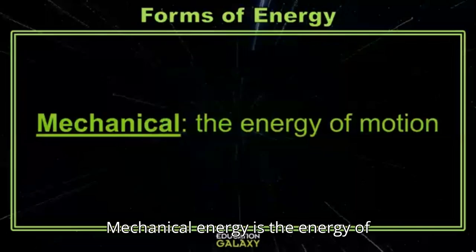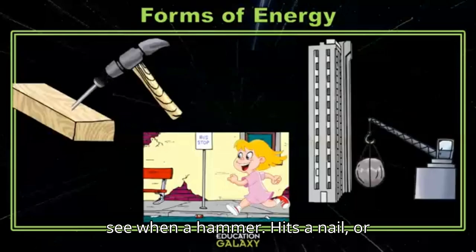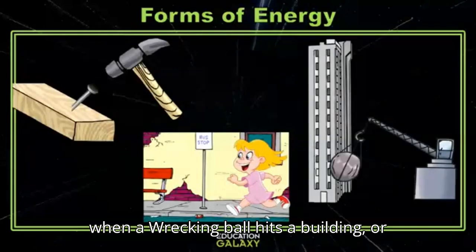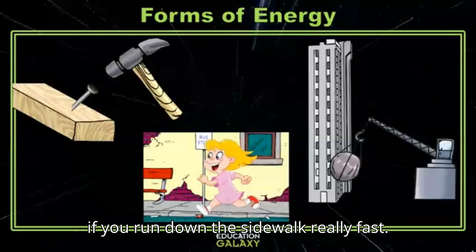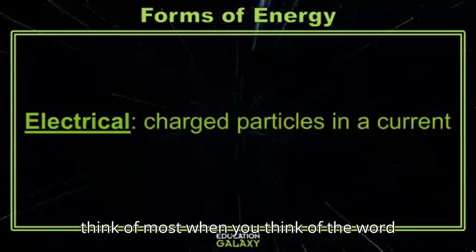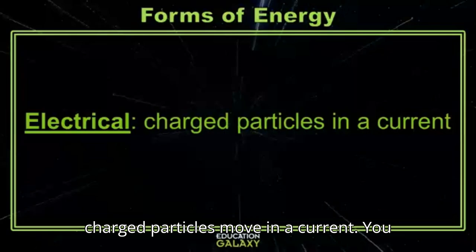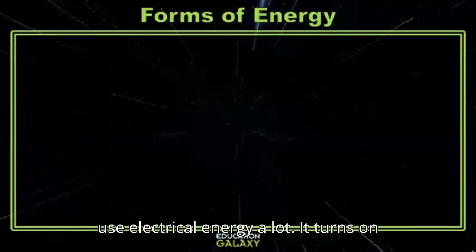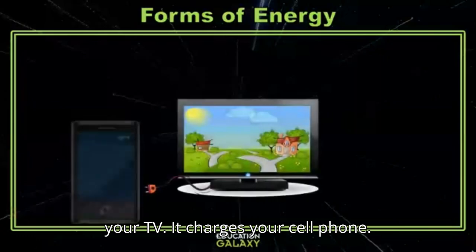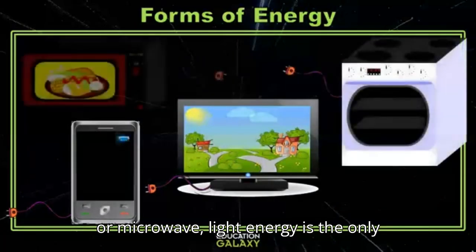Mechanical energy is the energy of motion. This is the form of energy you'll see when a hammer hits a nail, or when a wrecking ball hits a building, or if you run down the sidewalk really fast. Electrical energy is probably the one you think of most when you think of the word energy — this form happens when charged particles move in a current. You use electrical energy a lot: it turns on your TV, charges your cell phone, even when you turn on your electric oven or microwave.